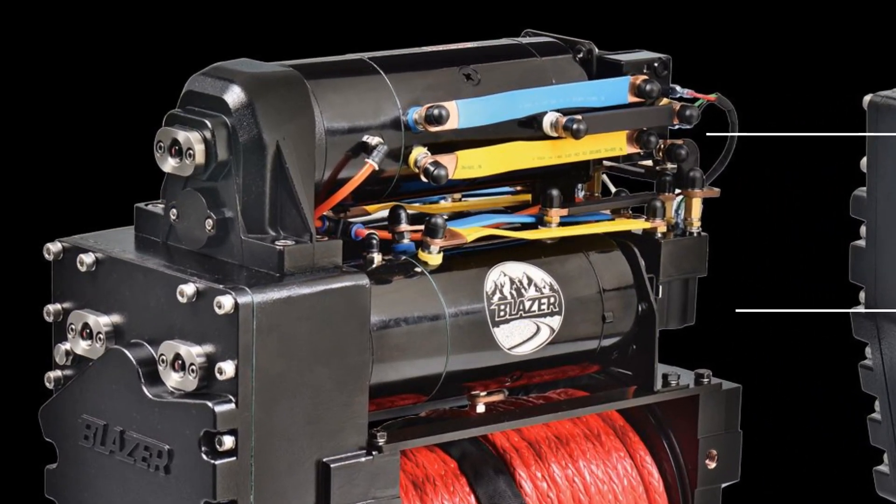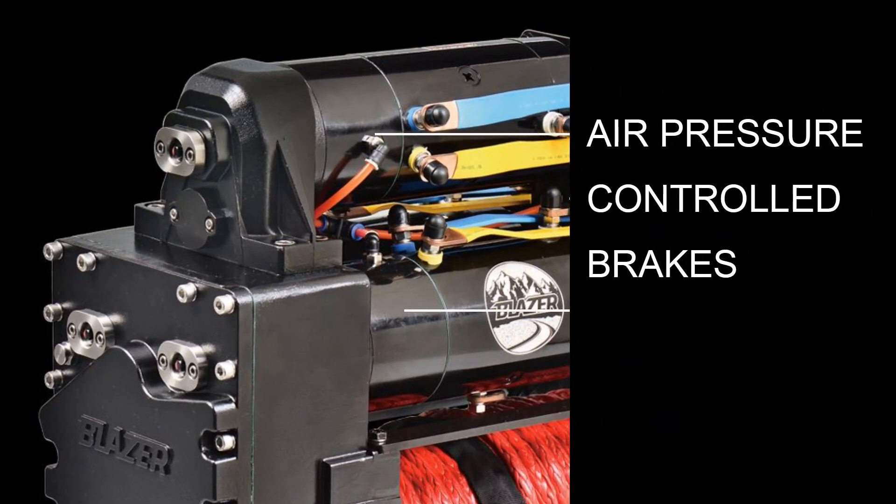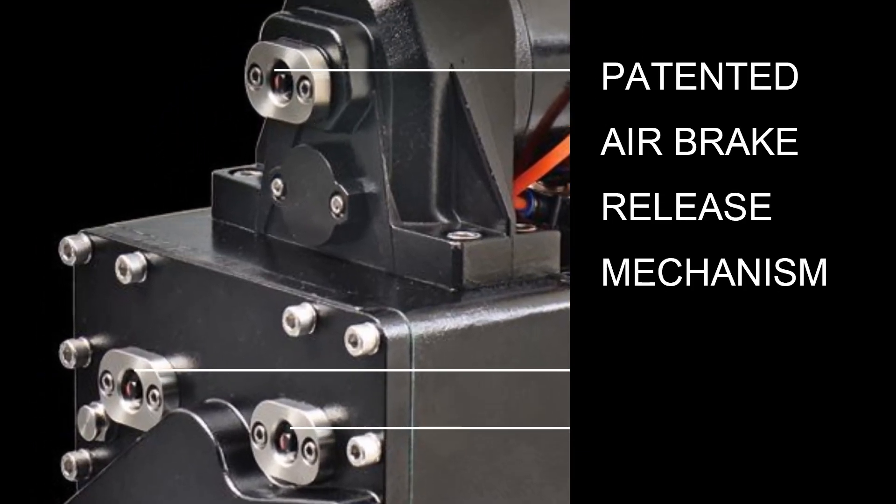The Blazer M2-M3 winch is also equipped with air pressure controlled brakes at each motor for the ultimate dual brake system load holding capacity. The patented air brake release mechanism automatically disengages the motor brakes when the rope is powered in or out. The air brake system can easily be overridden if there is a loss of air supply or the vehicle does not have onboard air.